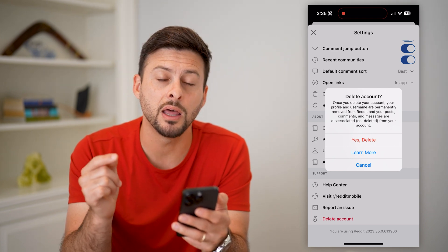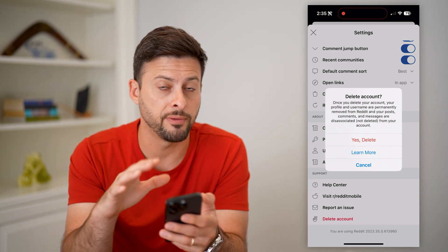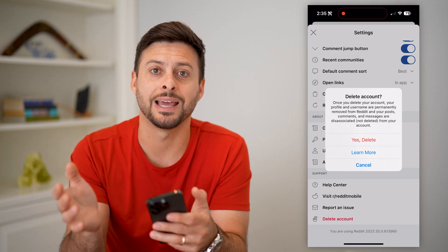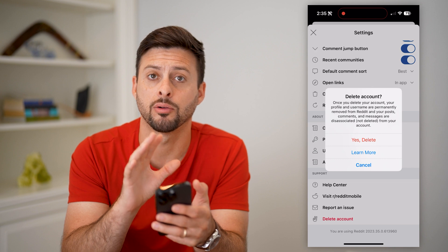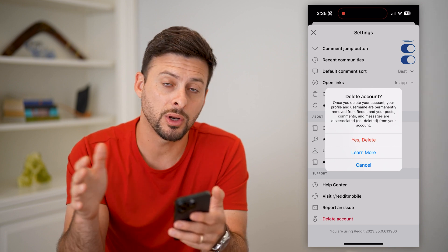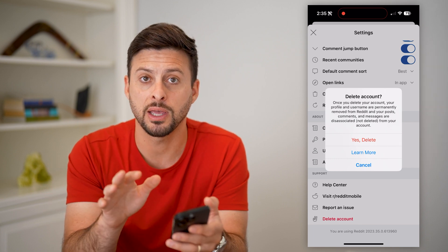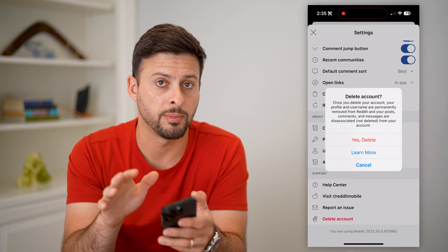Keep in mind, unlike other services where on your iPhone or Android mobile device you can delete it and then have 30 days to get it back — you cannot do that on Reddit. Everything will be permanently deleted. You can always set up a brand new account, but everything from before will be permanently gone.